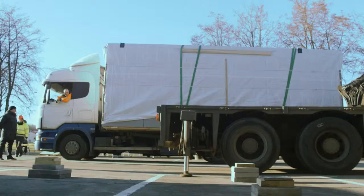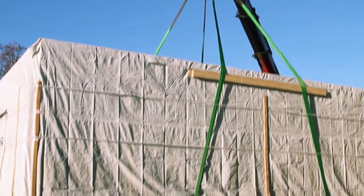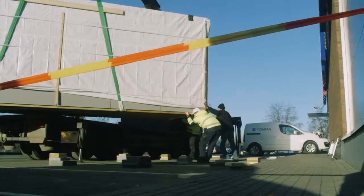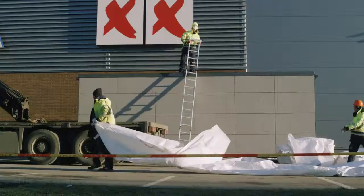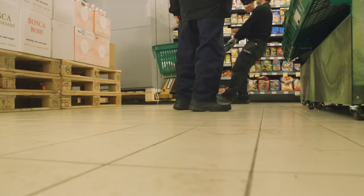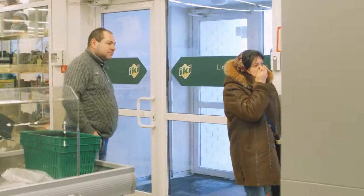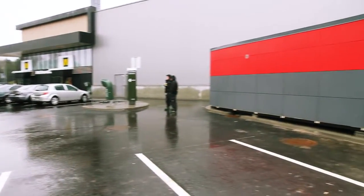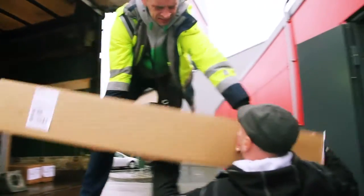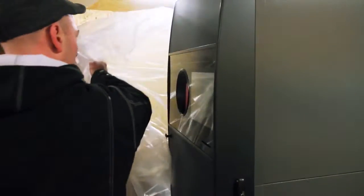Under strict supervision of TOMRA professionals, the kiosks were positioned near the shops, unpacked, and checked for connection with the system. The kiosks had RVMs already in place, but over 500 machines were installed inside shops. Every location was unique and every shop different, requiring a lot of quick and creative solutions. Over 30 highly trained TOMRA technicians from 8 different countries did their best to get all the RVMs connected and ready for rollout.